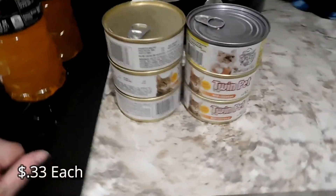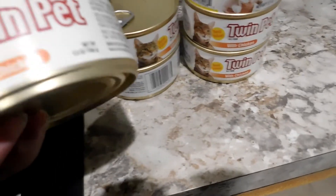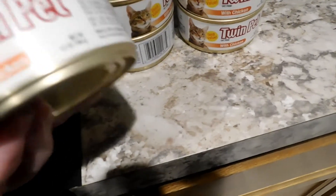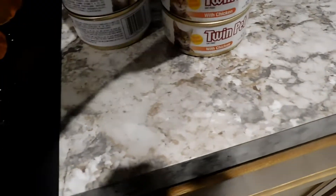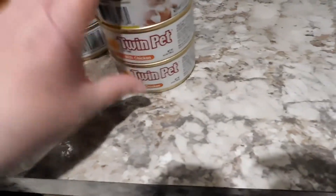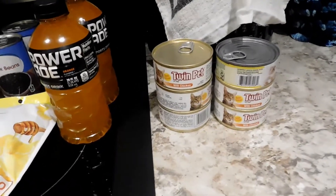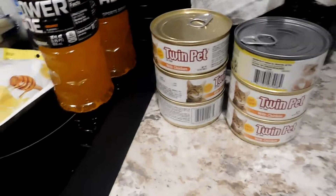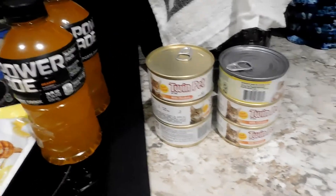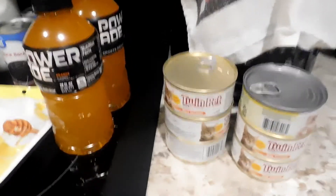Halo — one of our stray cats that we feed outside — for some reason only likes this particular brand, which they only make with chicken, and that's what she's been eating. I also got a different variety — cuts and gravy — because we have a mama cat outside that just gave birth to six kittens about a week ago. She'll pretty much eat anything, so I'll give her that one.